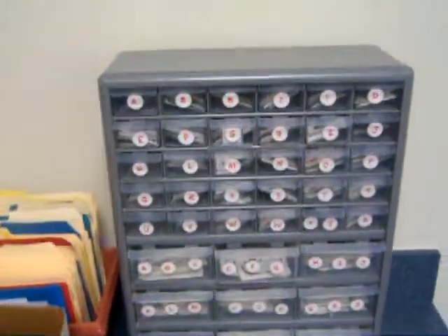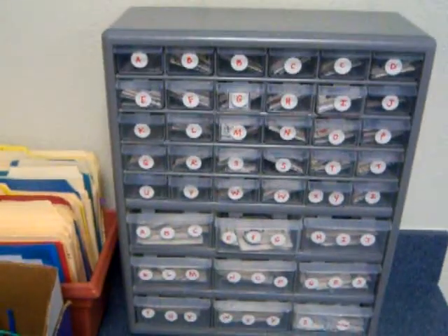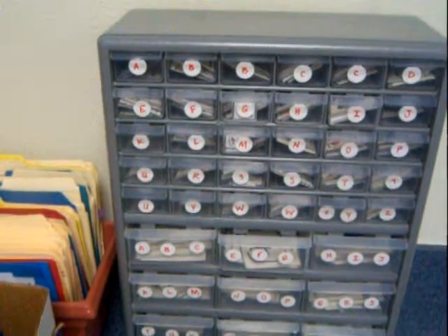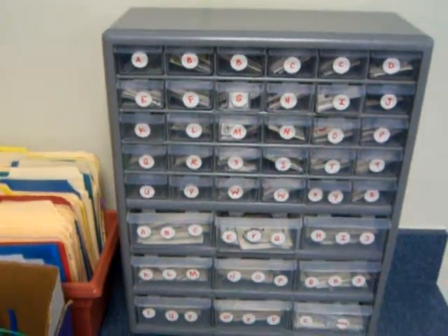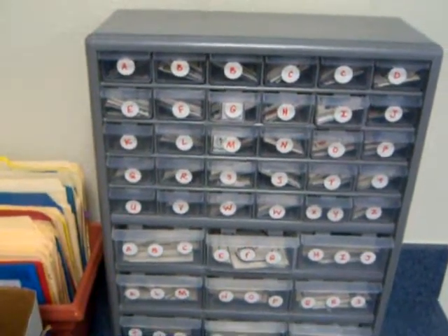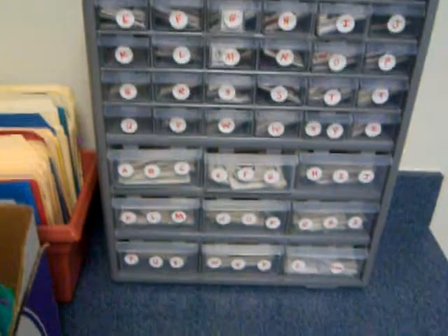This is my organizer for all my picture symbols. I have probably over four or five hundred of them, so I've alphabetized them and put them in these cubbies. The top ones are two by two pictures that fit inside of them, and the bottom ones are larger than that.